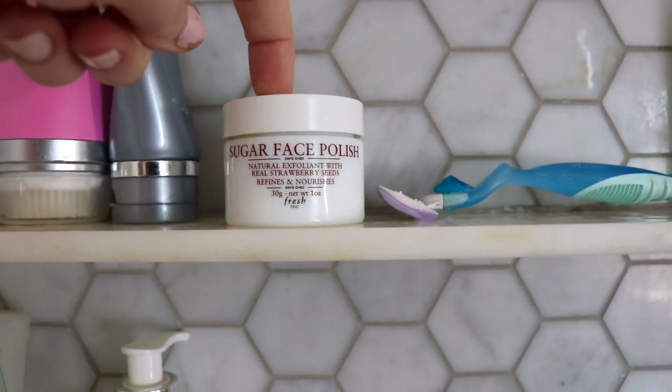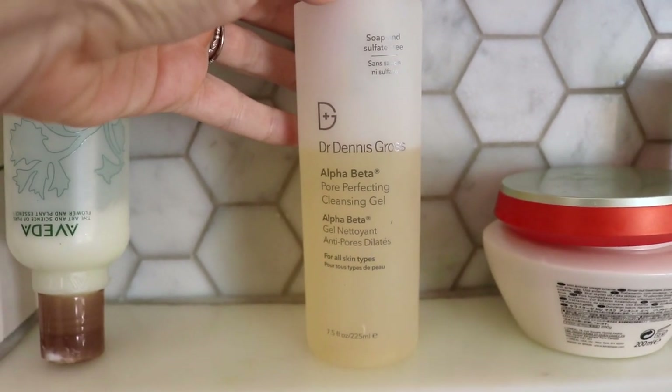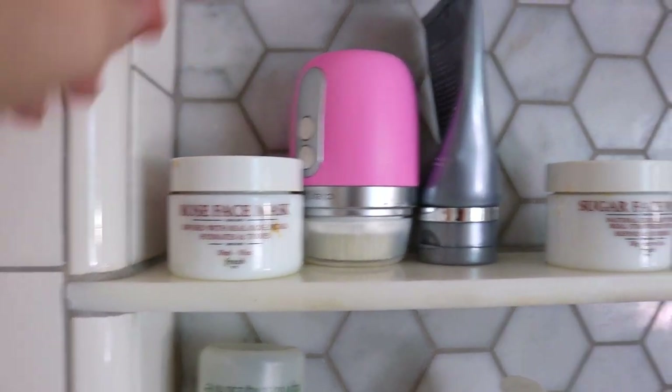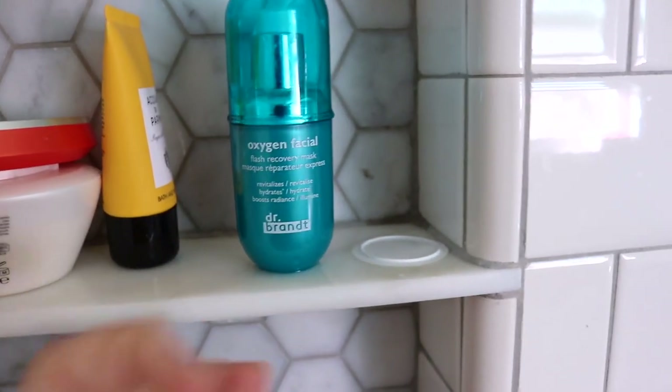Then I use this scrub, the sugar face polish — love that. And here I have the Dr. Dennis Gross cleansing gel, really really good. And then I also have the Fresh rose face mask. I love keeping masks in the shower. I have one from cosmetics — this one's like a detox, this is more of a hydrating one, and then this is more of like a brightening.